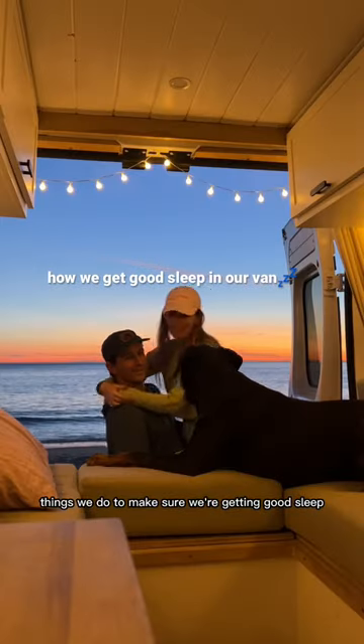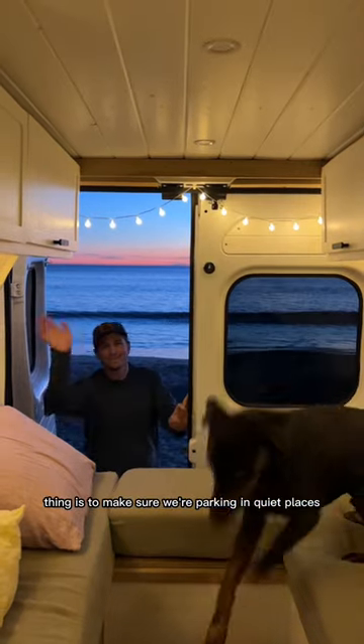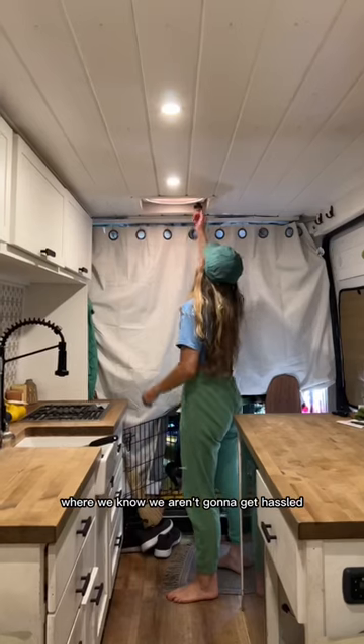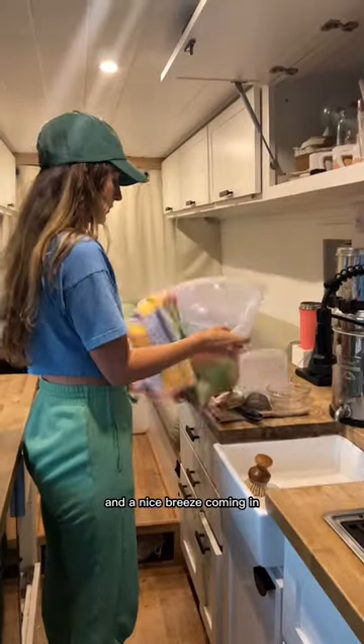Today I'm going to share a few things we do to make sure we're getting good sleep while living in a van. The first and most important thing is to make sure we're parking in quiet places where we know we aren't going to get hassled in the middle of the night. Then we'll turn our vent fan up and open our side window to get some fresh air and a nice breeze coming in.